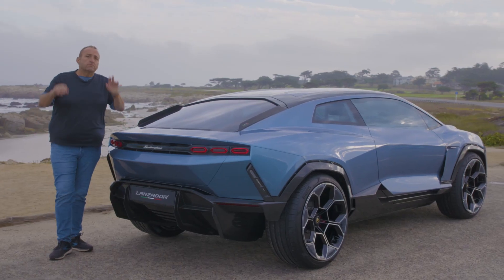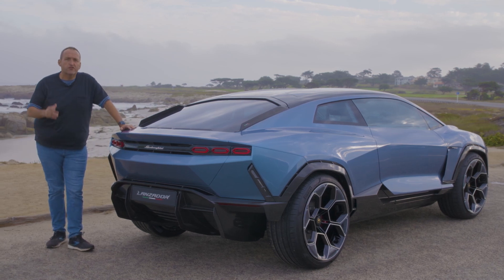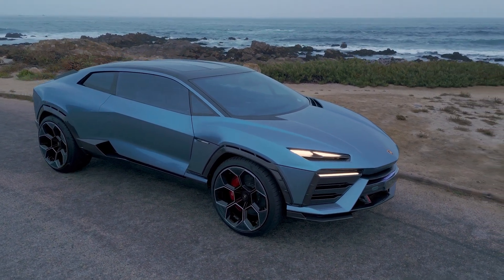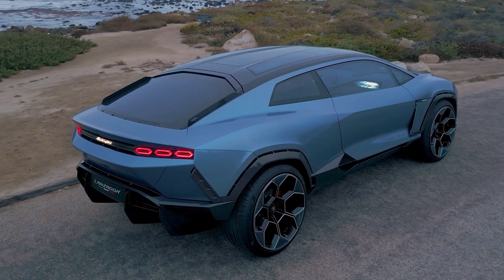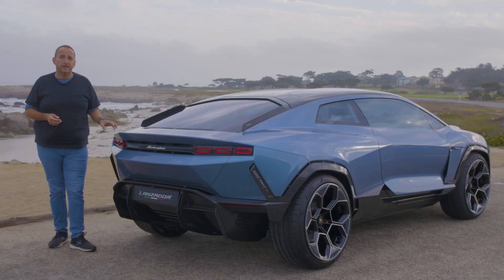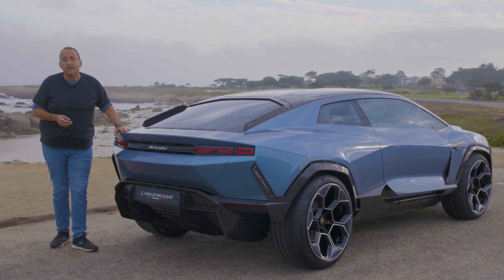Thanks for joining me on that first test drive with the new Lamborghini Lanzador, a car that really changes the world, at least for Lamborghini. On the one hand, they try to stay true to themselves; on the other hand, they have to reinvent themselves on the way to electrification. And this car is proving it can work. I have no idea how it will drive when it's ready, but I'm pretty confident it will drive as good as it looks. I personally can't wait until the five years go by and I can sit behind the wheel of the production car.